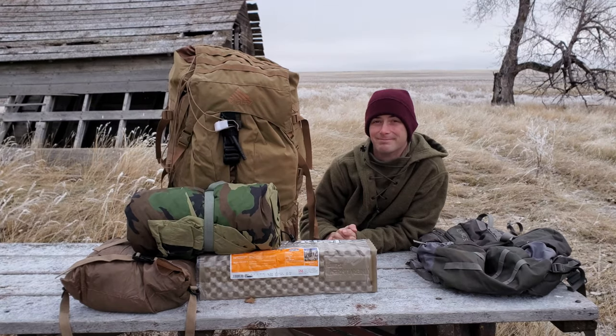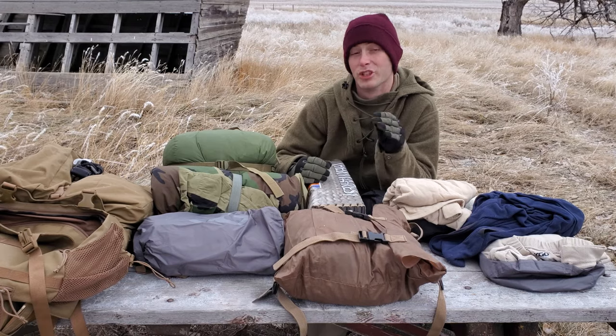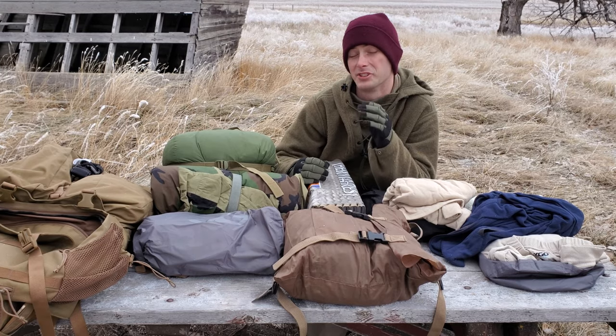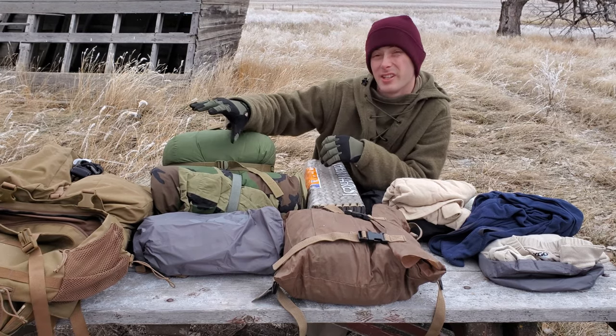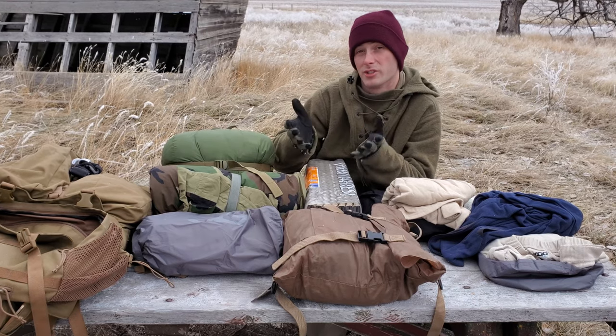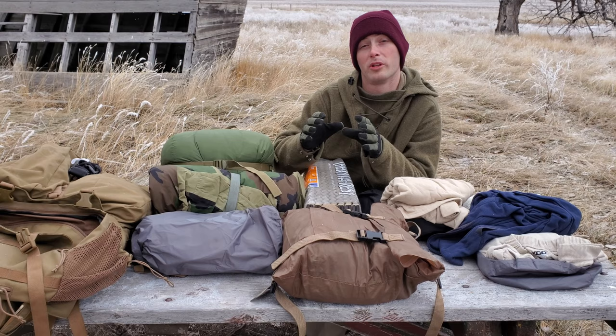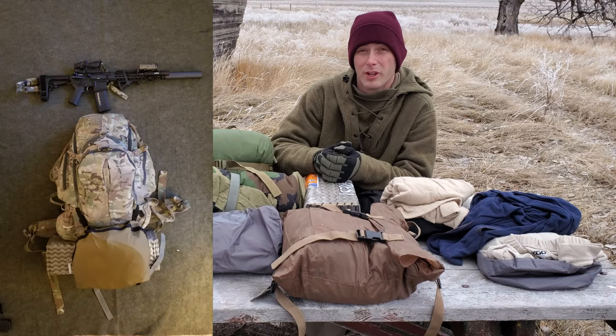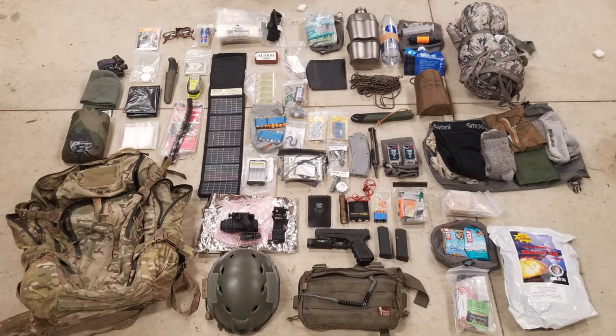I have a lot of the stuff laid out — specifically the items I change seasonally. You'll notice the bag is still reasonably full with things I don't change. If you want to see items from a summer loadout, I'll put a link to a video below with everything. This video focuses specifically on the seasonal and regional changes I make.